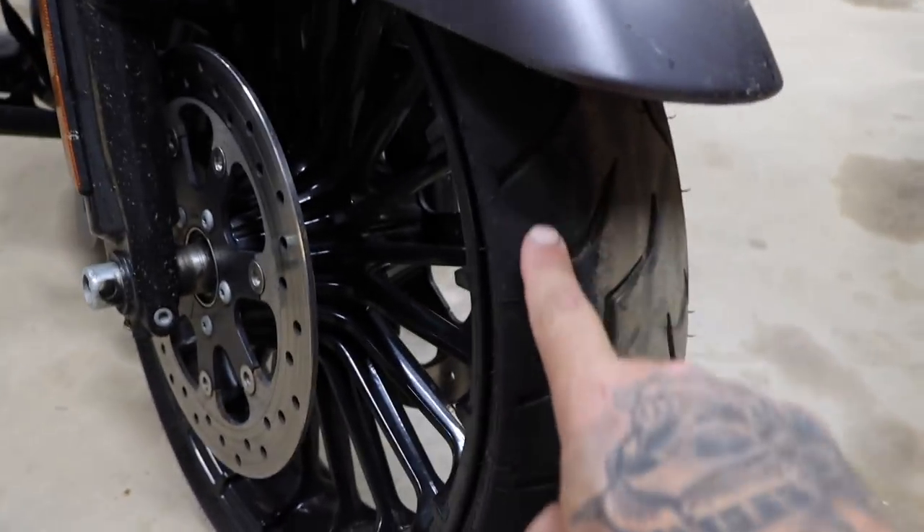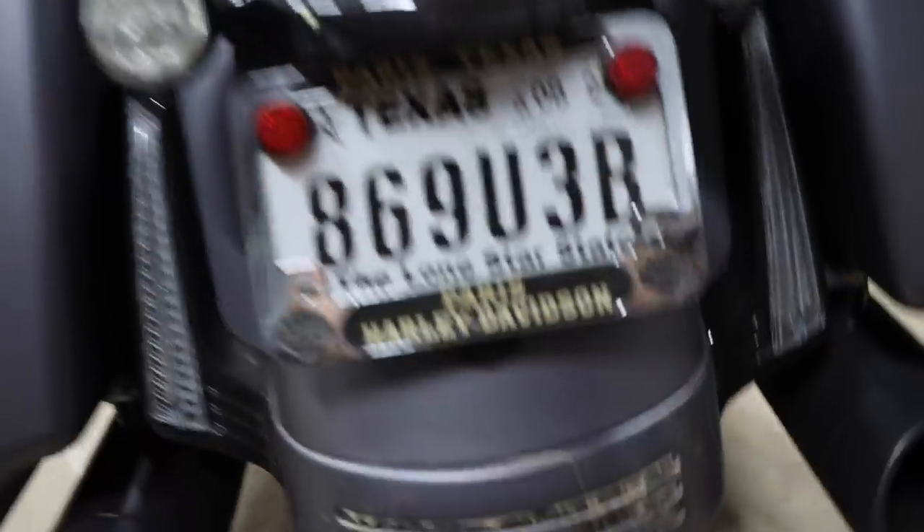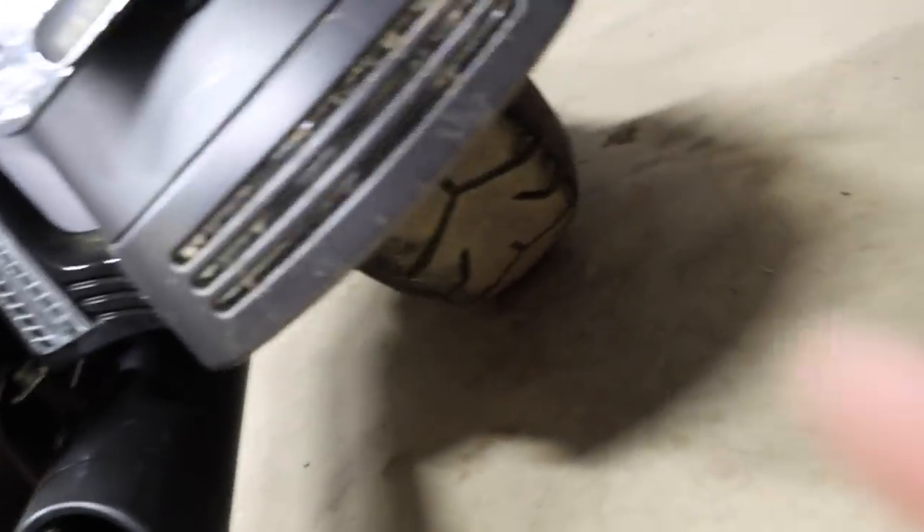If that front tire goes, it usually starts to cup first. Cupping can also be a sign of low pressure. And that back tire — the biggest thing we find with the back tire is it starts to wear flat from too many highway miles.